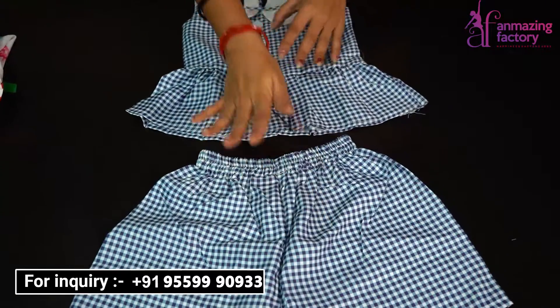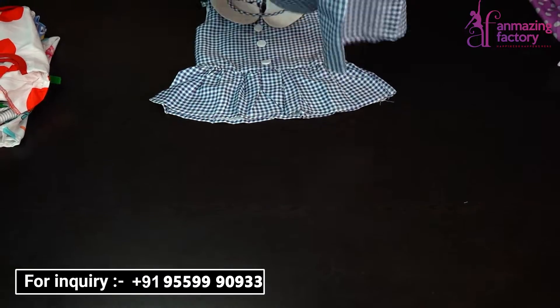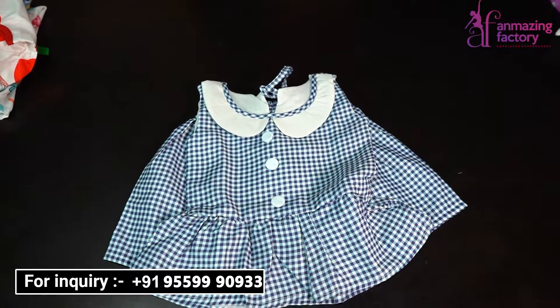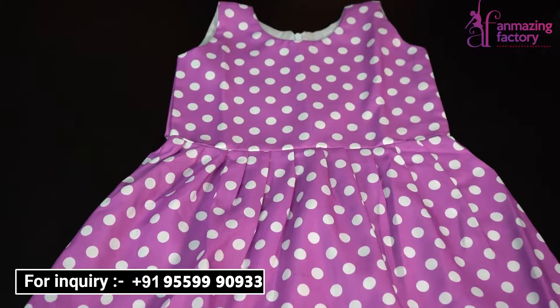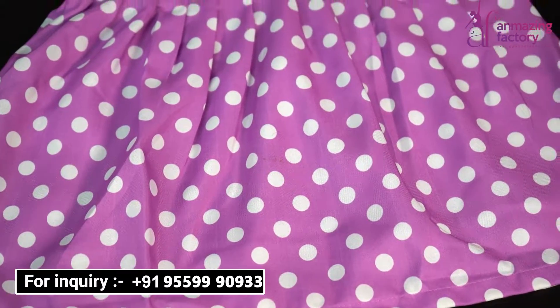Here you have a top — very beautiful — and the quality is also very good. Here you have the elastic, which is very smooth and great quality. The material is very good. You can see the design with the frills. This is a unique design — a unique concept. In this purple color, you can see the retro theme with the polka dots, which is very beautiful.